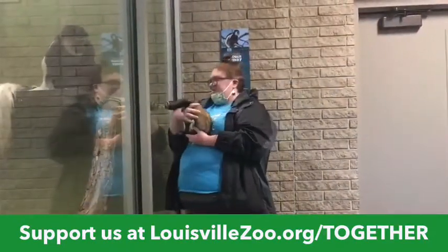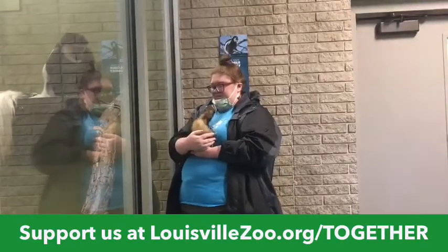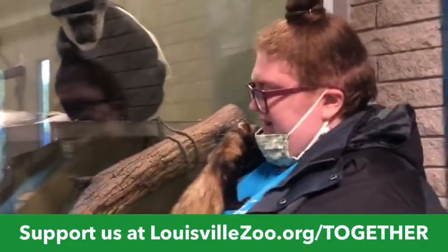We'll let them see each other. He's like, I don't know about this. You've got a lot of smelling to do.